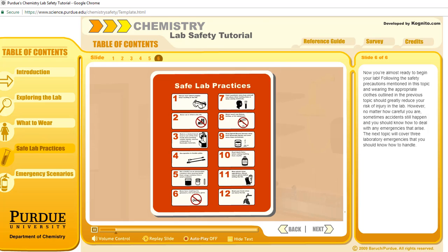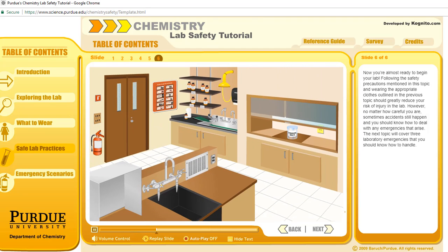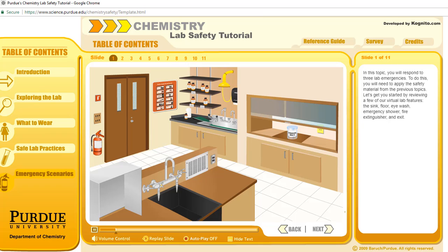Now you're almost ready to begin your lab. Following the safety precautions mentioned in this topic and wearing the appropriate clothes outlined in the previous topic should greatly reduce your risk of injury in the lab. However, no matter how careful you are, sometimes accidents still happen and you should know how to deal with any emergencies that arise. The next topic will cover three laboratory emergencies that you should know how to handle. In this topic, you will respond to three lab emergencies by applying the safety material from the previous topics. Let's review a few of our virtual lab features: the sink, floor, eye wash, emergency shower, fire extinguisher, and exit.